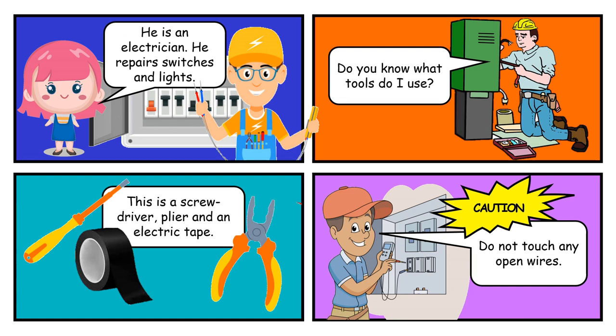He is an electrician. He repairs switches and lights. Do you know what tools do I use?